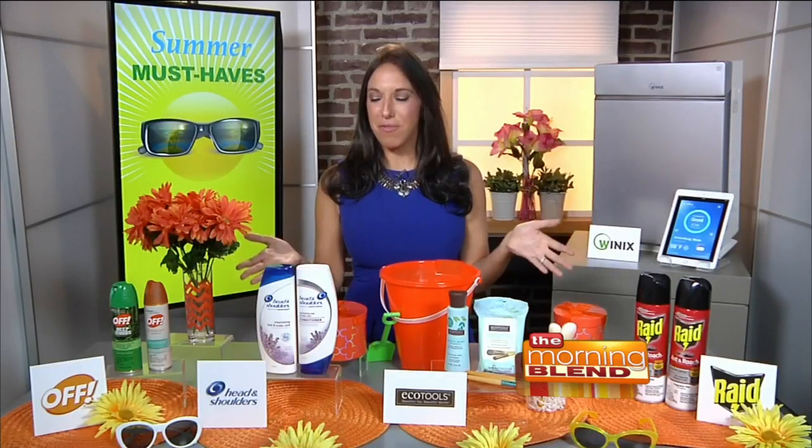Hi everyone. I partnered with some of my favorite brands to bring you my summer must-haves. Let's start with beauty.